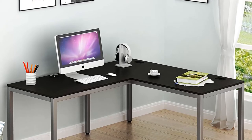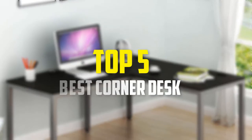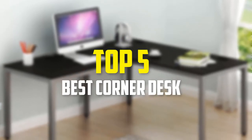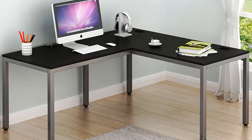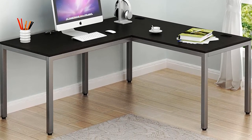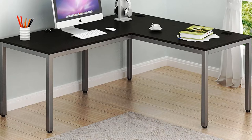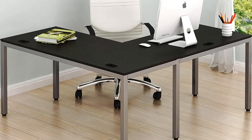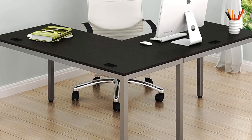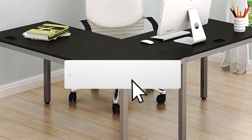Hey guys, in this video we're going to be checking out the top 5 best corner desks available on the market for their true quality. I made this list based on my personal opinion and hours of research, and have listed them based on popularity, quality, price, durability, user opinions, and more. If you want to see more information and the updated price, you can check out the description below, and also make sure to subscribe for more reviews.